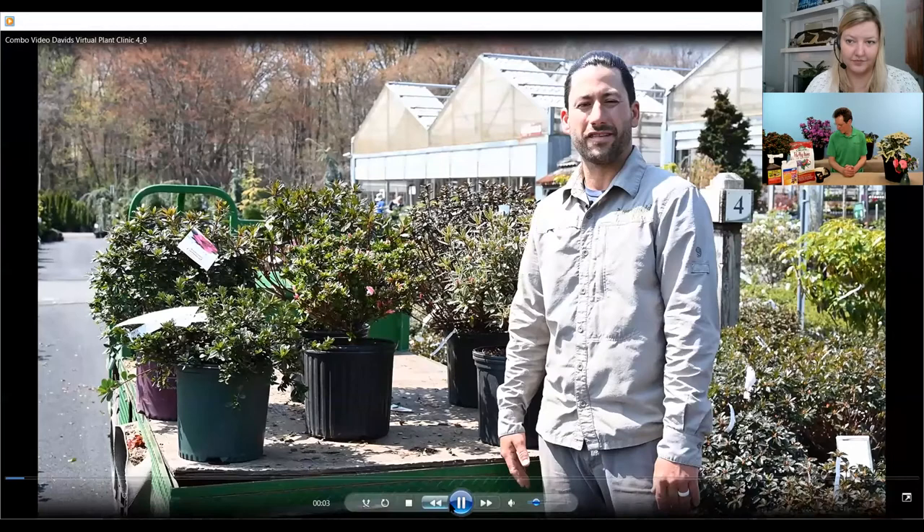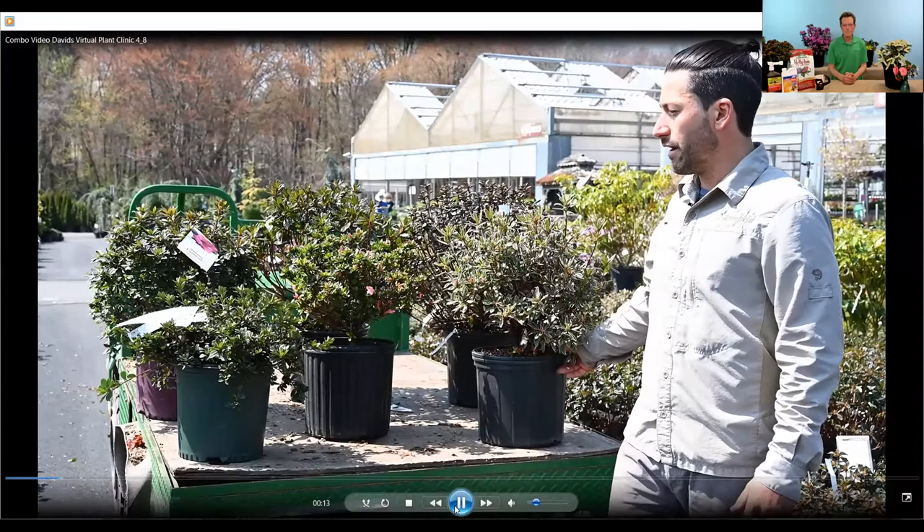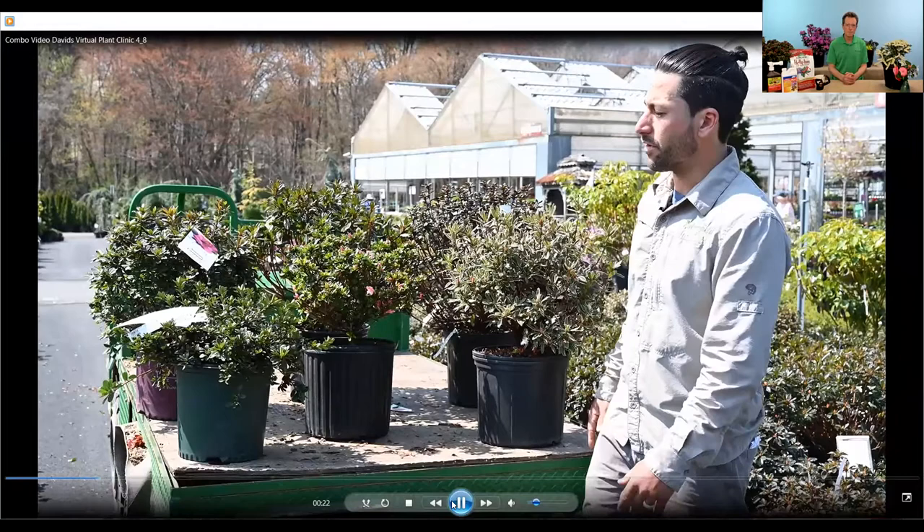Hey everybody, it's Joel. I just wanted to give a quick intro to azaleas and point out that they're more than just particular flower colors. It's more than flower color that differentiates a lot of these varieties. Growth habit, flowering time, and foliage color are all attributes that make up the distinctive characteristics of the different azaleas.